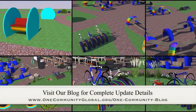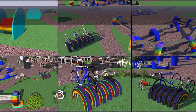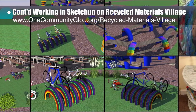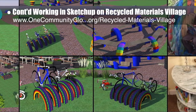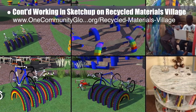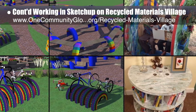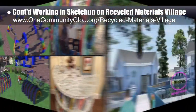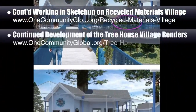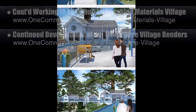This week the core team continued SketchUp design for the open source outdoor areas of the recycled materials village pod six. We continued designing cable spool tables and seats to match existing designs found online, and also designed a bicycle rack that uses recycled tires. We completed the table and bench made from tires. The core team also continued development of the treehouse village pod 7 renders, revising and retouching the flower pots and other aesthetic elements.